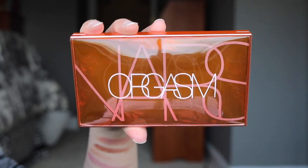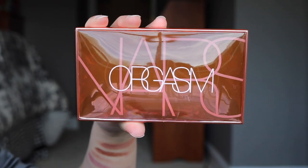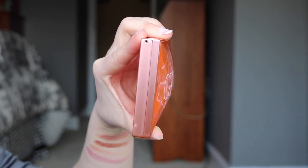So the packaging of this guy, first of all, is freaking gorgeous. The front has this really mirrored effect. It says NARS Orgasm, and when you actually turn it to the side, it's like bubbled over, so it's actually a little bit thick. You can't really lay palettes on top of it, which can be annoying if that's how you store your palettes, but I think it's really gorgeous. The only way I could describe it — it's kind of trippy, if I'm being honest, because of that mirrored bubble effect.